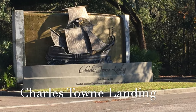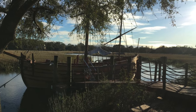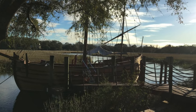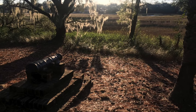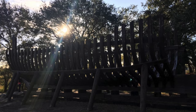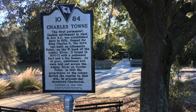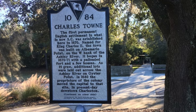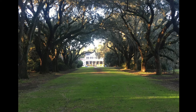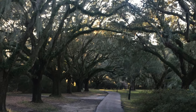Charlestown Landing is where the city of Charleston actually began and is located in West Ashley, not on the Charleston Peninsula. This is the location where the first English settlers came back in the 1670s, and the settlers would eventually move to the Charleston Peninsula to what is now known as the Historic District in downtown Charleston. This site includes a 17th century replica sailing ship, an animal forest and zoo, miles of trails, gardens, cannons, and an exhibit hall.